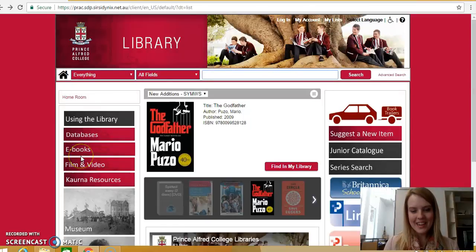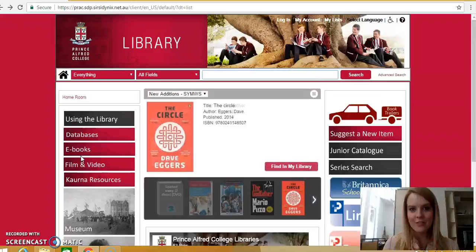Hi everyone, it's Miss Dicker and this video is looking at how to search for and locate a non-fiction book in the Frederick Chapel Library. We start out on the library homepage and we search for a non-fiction book the same way we would a fiction book, and there are a few ways we can do this.